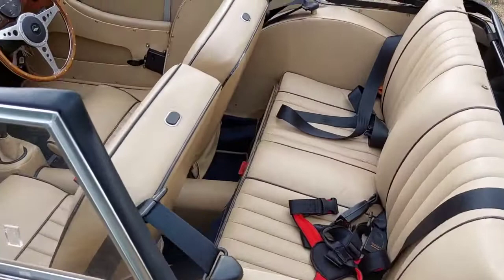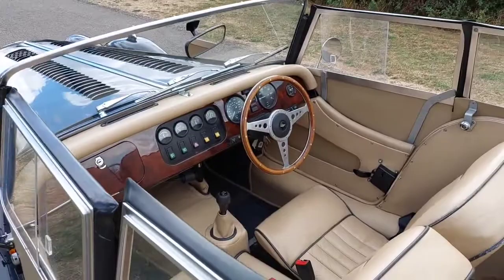It's got the later R380 gearbox, round door mirrors, and a clock, as you can see there.